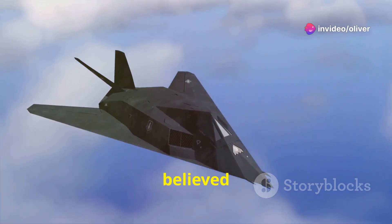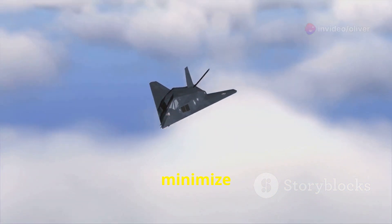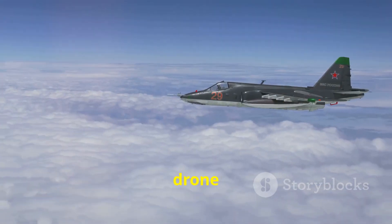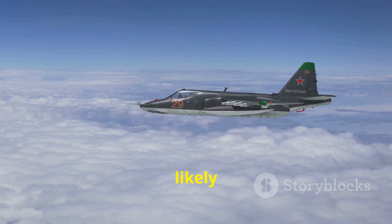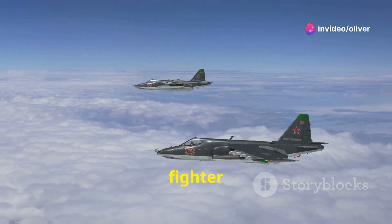The exact specifications of the Okotnik B are still classified. However, it is believed to be a flying wing design with a blended fuselage and wings to minimize its radar signature. The drone is powered by a single turbofan engine, likely a variant of the AL-31F used in the Su-35 fighter jet.